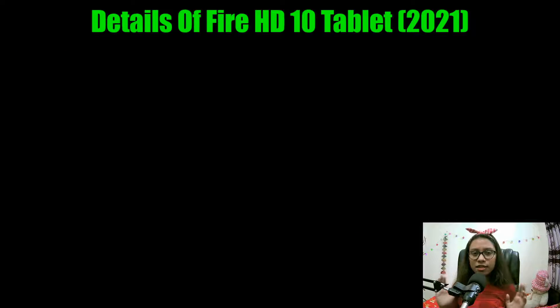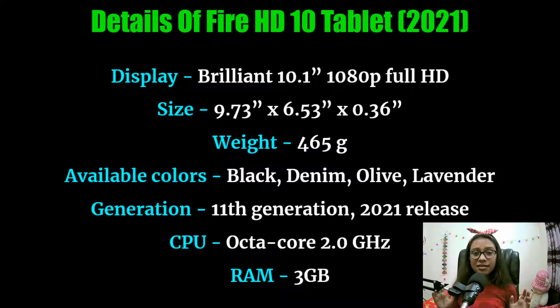First I would like to discuss the details of the Fire HD 10 tablet released in 2021. It has a brilliant 10.1 inch 1080p full HD display. The size is 9.73 inches long by 6.53 inches wide and 0.36 inch height, and the weight is 465 grams — this is very light. There are four available colors: black, denim, olive, and lavender.